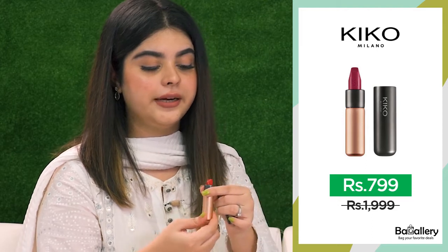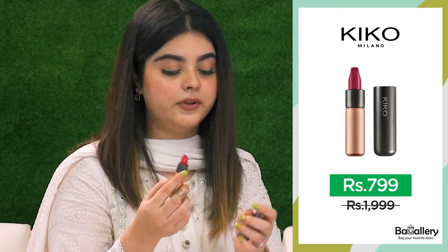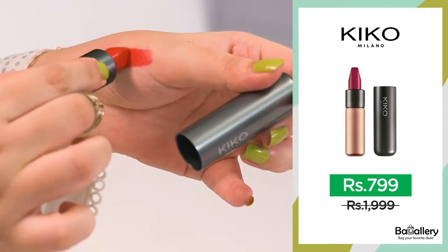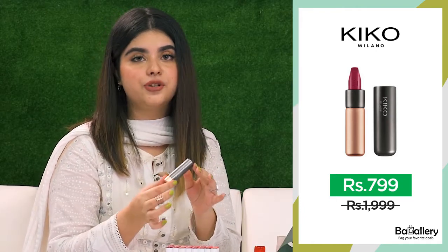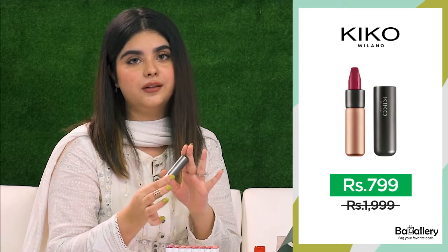So the third product that I chose is this lipstick by Kiko Milano. This is the red color, and this is universal red which goes with almost every skin tone. I personally like to wear red with a white dress, black dress, and it stands out very well.